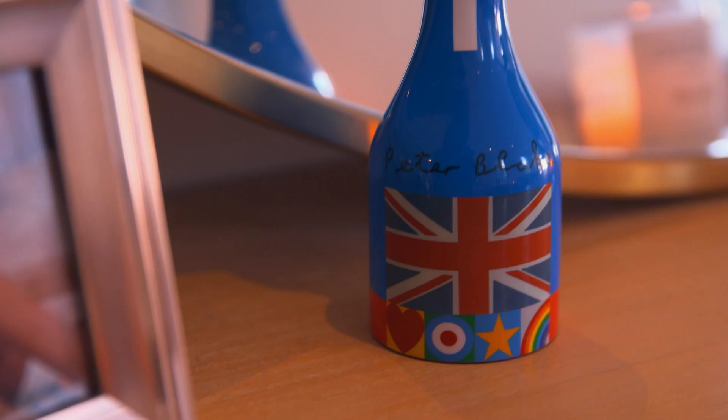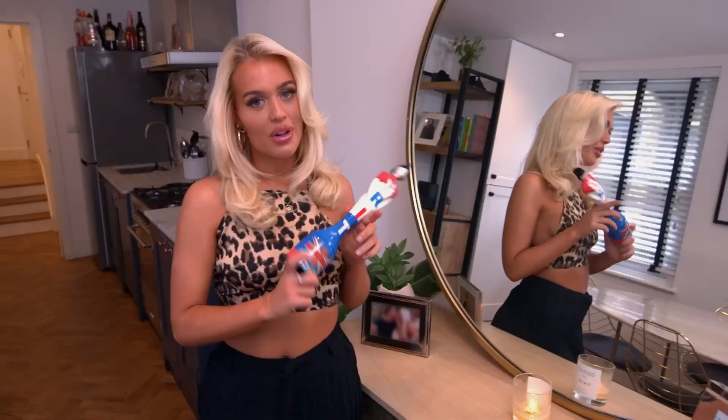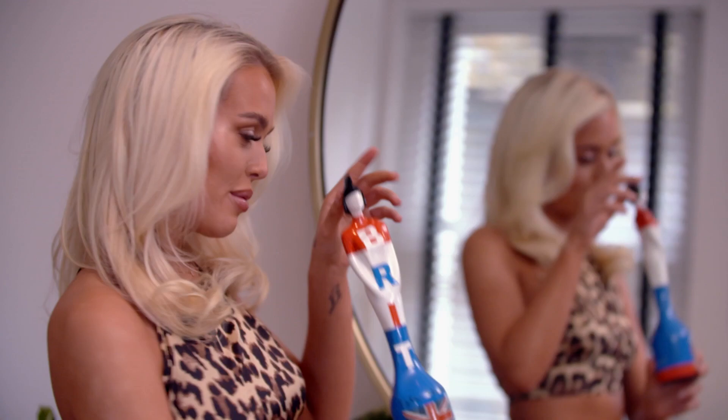This is my very talented brother Louie's Brut Award for his song 'What Makes You Beautiful.' I'm very proud of him and proud to have this in my crib.